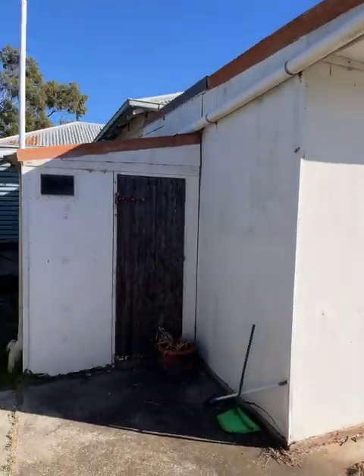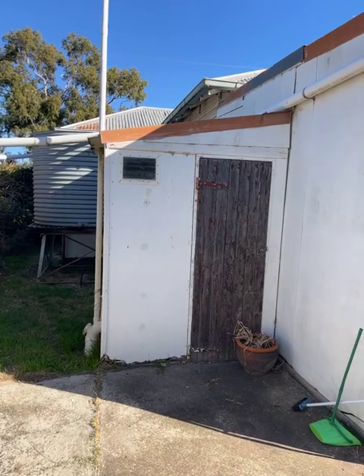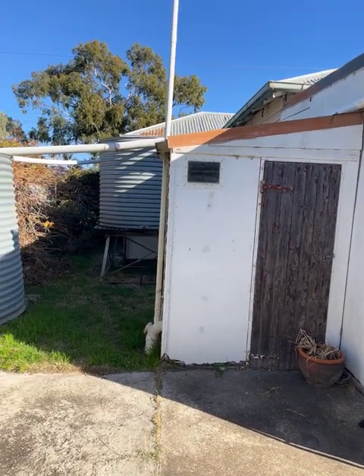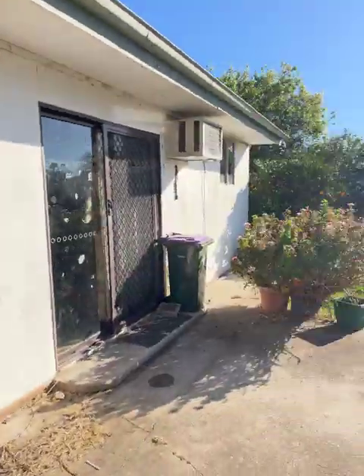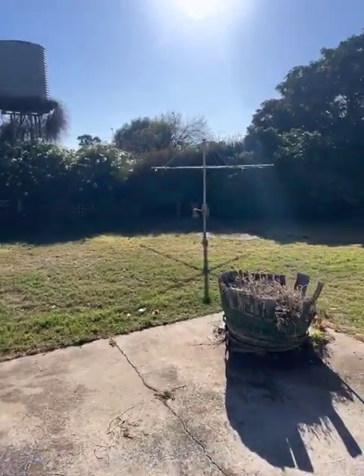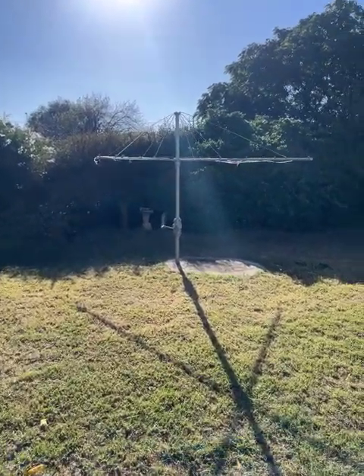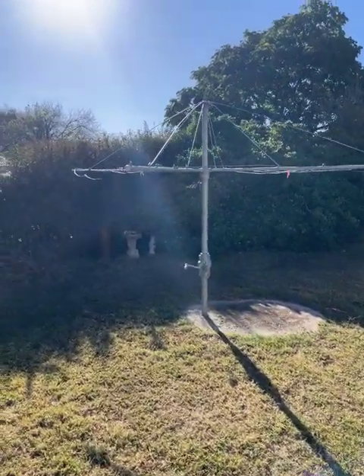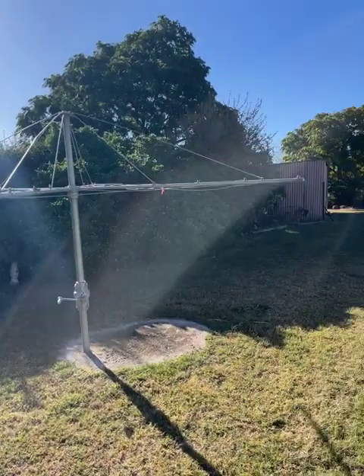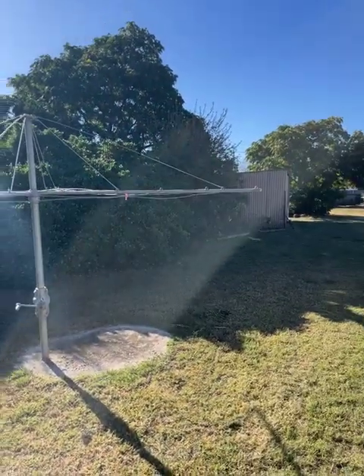Just before I forget, in there is a second toilet — the outside toilet — but it does need a bit of work. I won't show you inside, but it looks like it should work, it's just pretty dirty. Wouldn't be one of my videos without the hills hoist, and this is a ripper — pretty straight. An older style one with a metal winder. It's pretty low actually; could do with winding up — must have been short people living here.